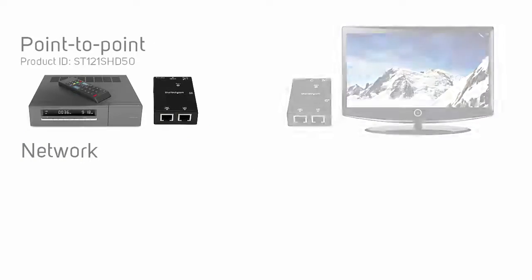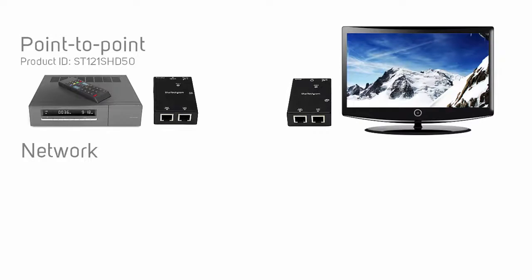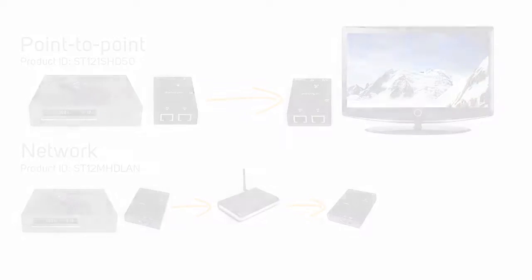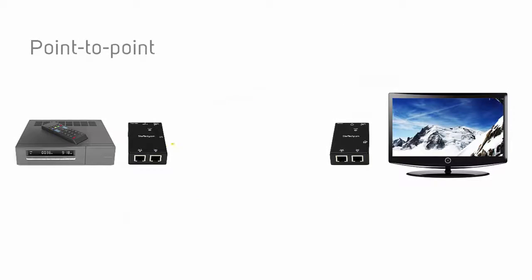Video extenders can operate point to point or over a network. Point to point means that the transmitter and receiver are connected directly using network cables. This can be achieved by converting your video signal to ethernet or fiber and running a cable directly between the video transmitter and the video receiver. More advanced video extenders can use your network infrastructure by connecting your video transmitter and video receivers to a router or switch. You cannot run a cable through a router or a switch for point-to-point video extenders.